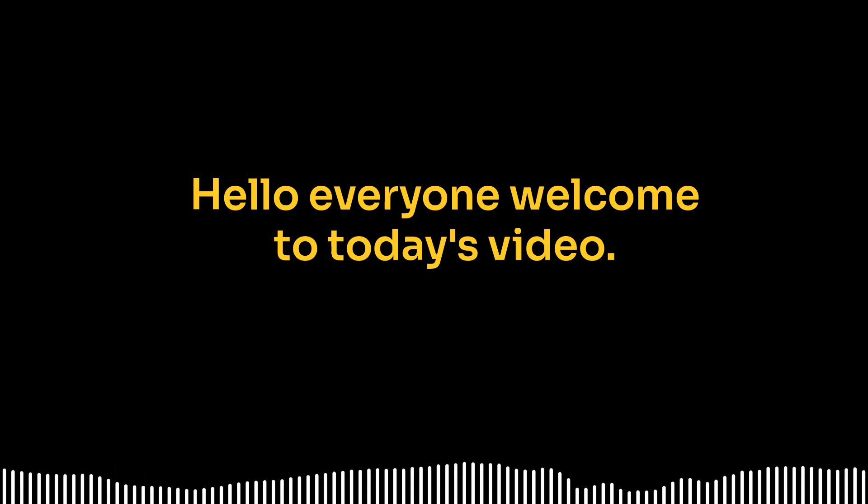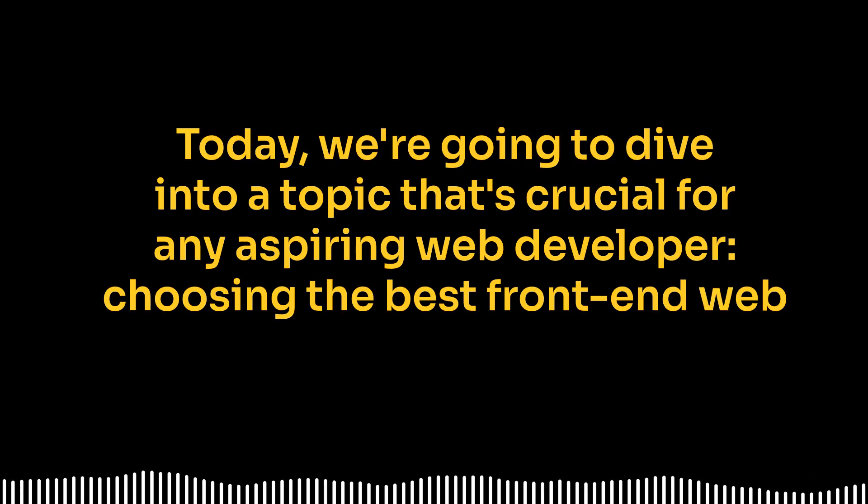Hello, everyone. Welcome to today's video. Today, we're going to dive into a topic that's crucial for any aspiring web developer: choosing the best front-end web framework.